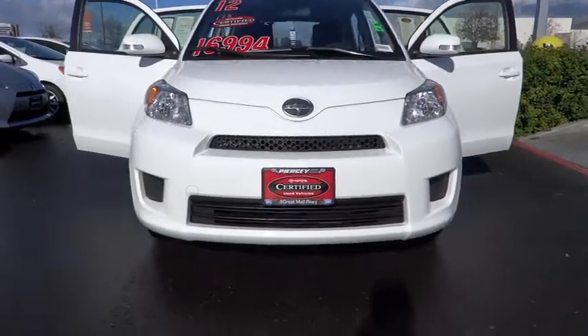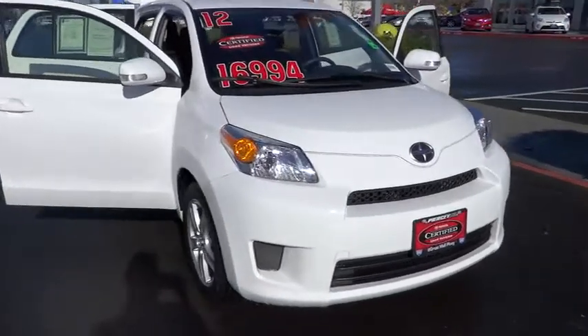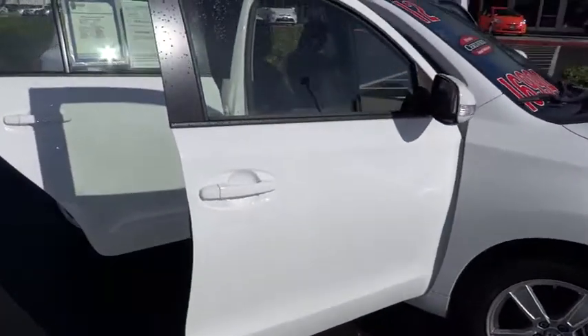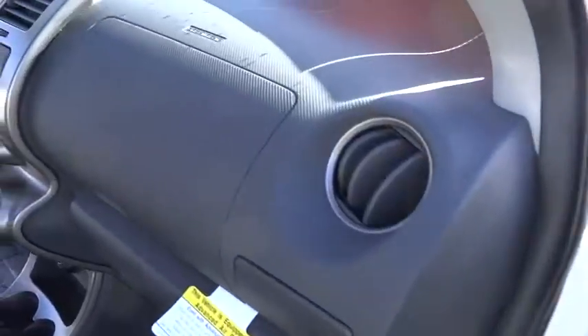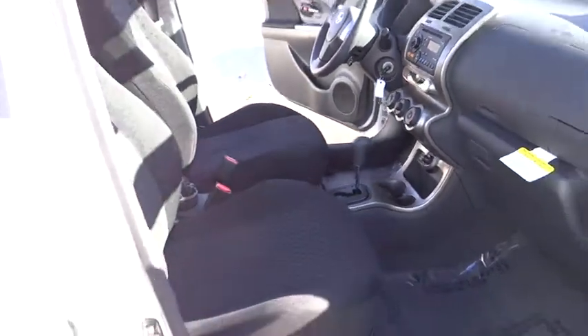2012 Scion XD. The squared-off Scion XD hatchback is one of the most distinctive looking economy cars around. In government crash tests, the 2010 XD earns a perfect five stars in side crashes and four stars in frontal crash and rollover resistance tests, and is priced below $20,000.